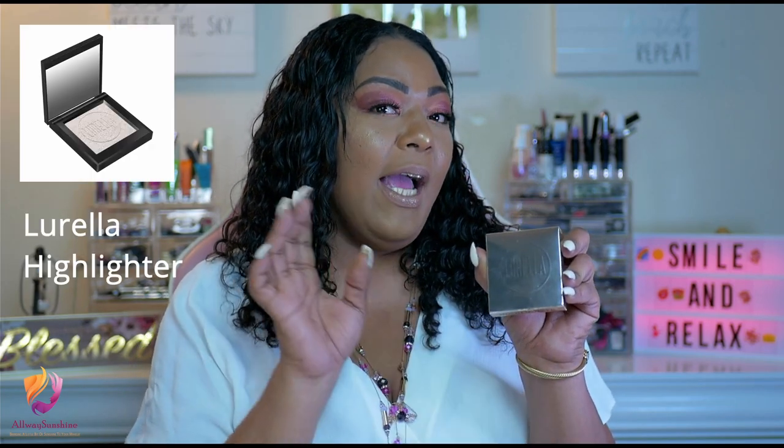The next product the lucky winner will be receiving is from Lurella. As you guys know, it is an upcoming new company that I've been getting subscription boxes from. This baby right here is their highlighter, and the lucky winner will be receiving it in the shade Brighter Than Your Future. I will put the actual shade somewhere on the screen so you guys can see it. I do not like opening the products — I am very, very delicate with the actual hygiene of the product.